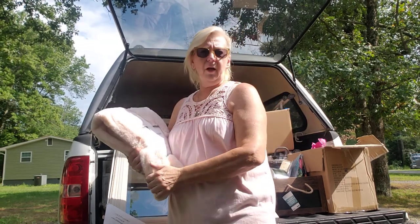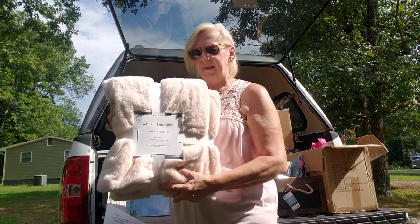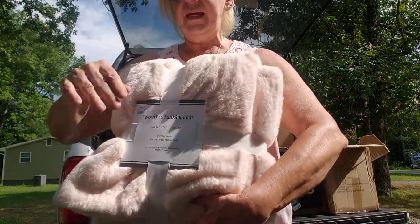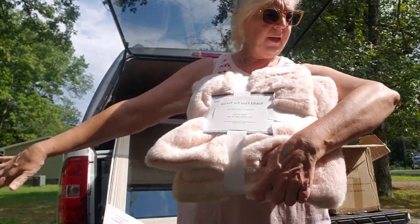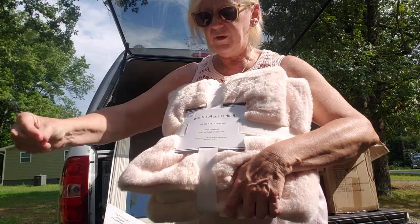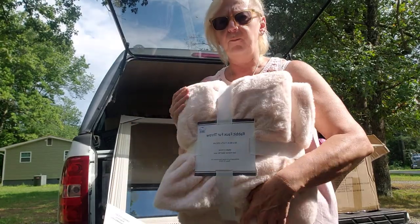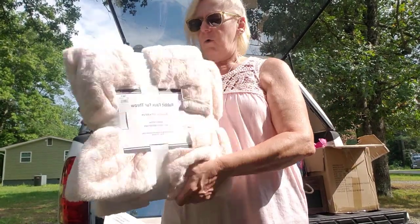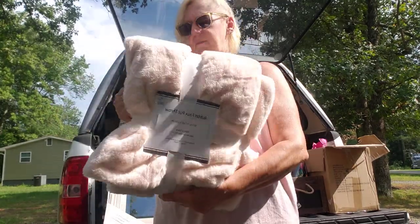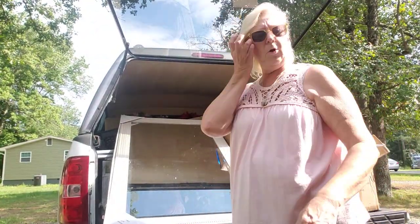I did a little dumpster diving yesterday so I wanted to do a video. As you can see I'm holding this really nice blanket — I actually found four of these. They're a nice pretty light pink, a fake fur throw, priced at $19.99. I've already put the other three up in the trailer. There's nothing wrong with them — they're tied with a nice pretty bow. This is from the Ad Home Store.